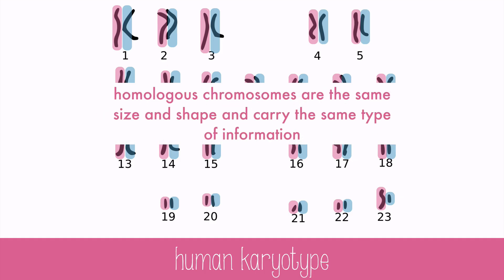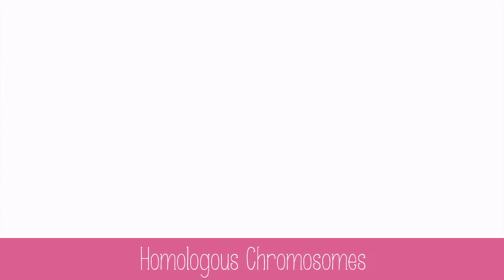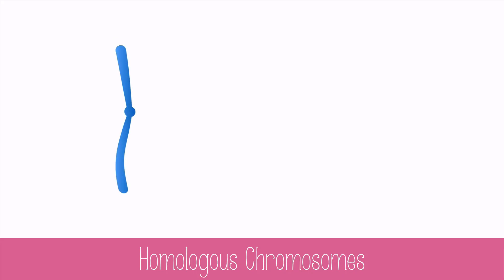They have the same kinds of genes, but they may have slight variations like blue eyes vs. brown eyes. Sometimes recognizing homologous chromosomes can be tricky. I'm going to use two different colors to represent the chromosome you got from your mom and the chromosome you got from your dad. These are homologous chromosomes.